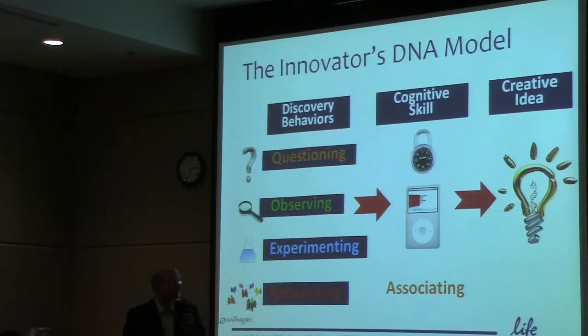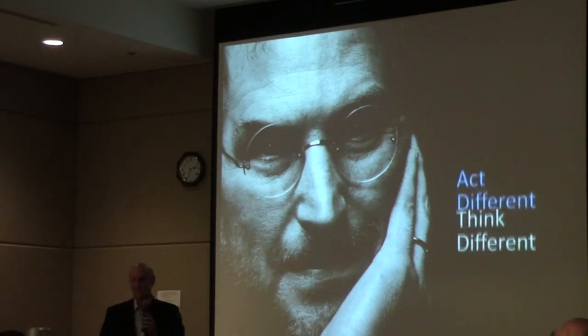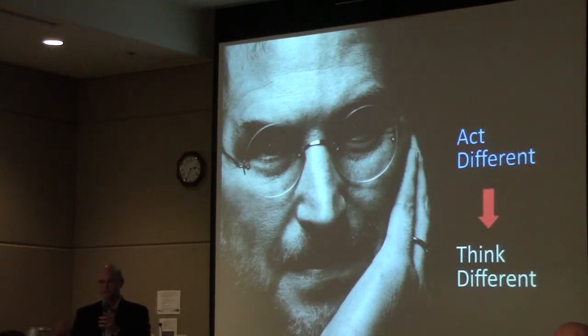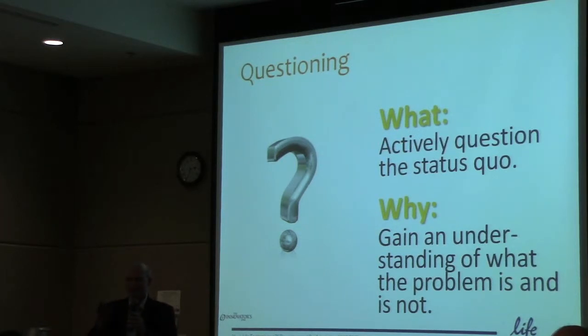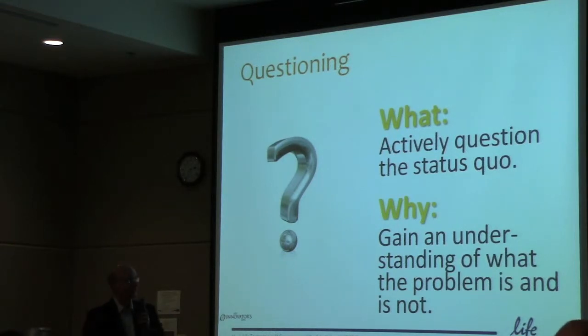As scientists, we tend to train and work on our own stuff. We do a lot of questioning, observing, and experimenting — but not networking. Steve Jobs often said 'think different to act different,' but actually it's the other way around: you've got to act different to be able to think different. That means practicing your behavioural skills to drive your ability to associate and come up with an idea. Questioning is really interesting because it seems such a simple thing — question the status quo. What it actually does is not only question the status quo, but it gives you an understanding of what the problem is. We often talk about brainstorming sessions to solve problems, but you could flip that and have 'question storming' sessions to frame the problem more succinctly before you move into brainstorming.